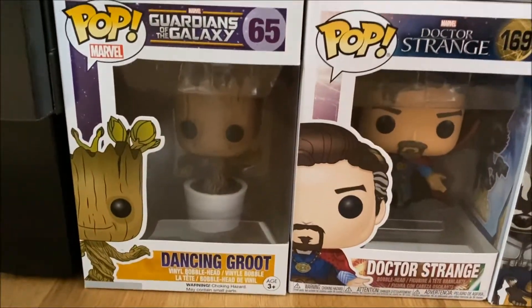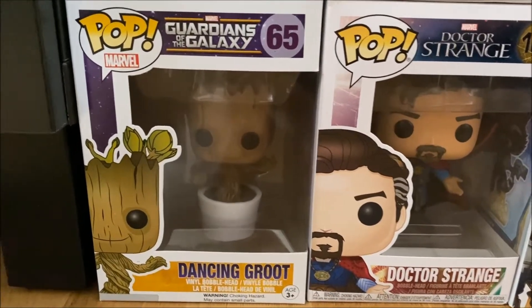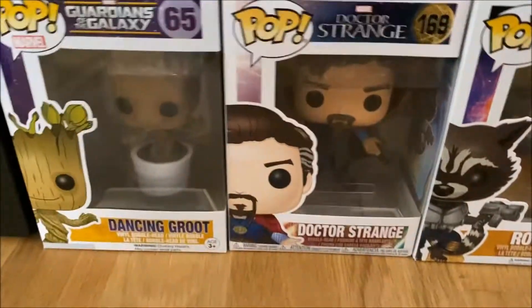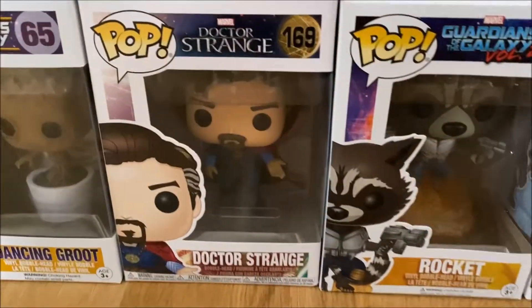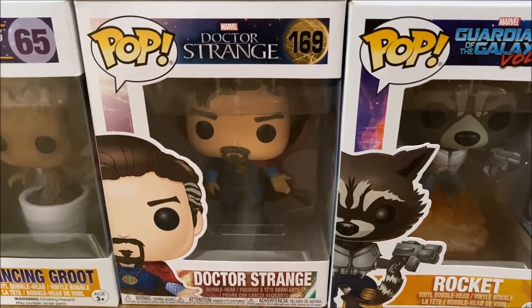Starting off down here we have Dancing Groot from Guardians of the Galaxy, number 65, and this is of course when he was still in the plant from the first movie at the end. Then we have Doctor Strange from the Doctor Strange movie, number 169.